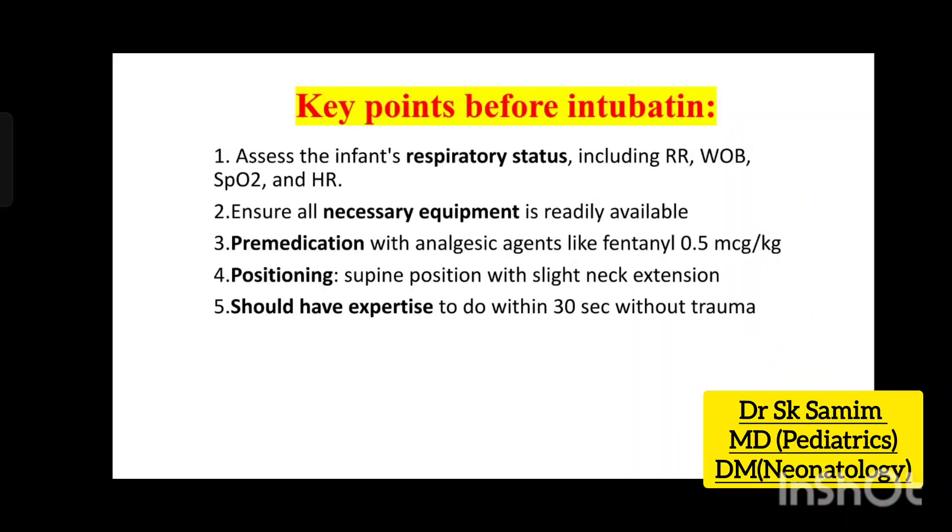Before intubation: 1. Assess respiratory status, including respiratory rate, work of breathing (WOB), SpO2, and heart rate.